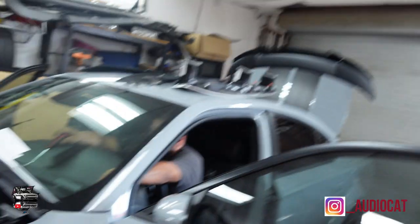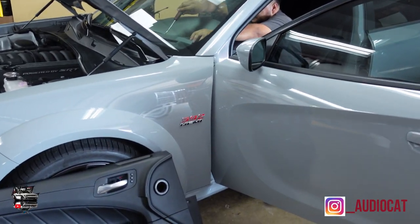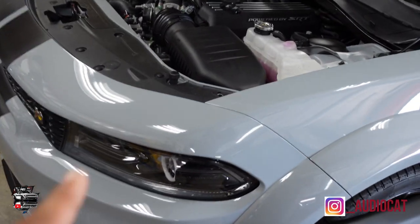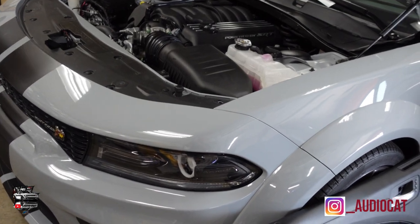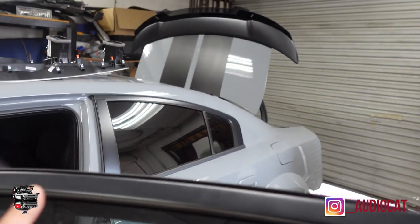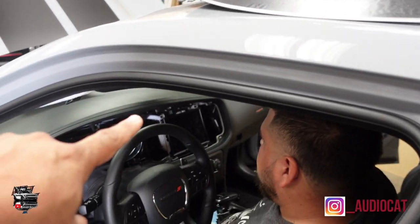We have a very busy, beautiful build today. It's for a guy named Jason Clark. He had the green one that we wrapped a while ago. Now he has a 2021 392 widebody. In this car today, we're going to be doing a complete pro audio build.